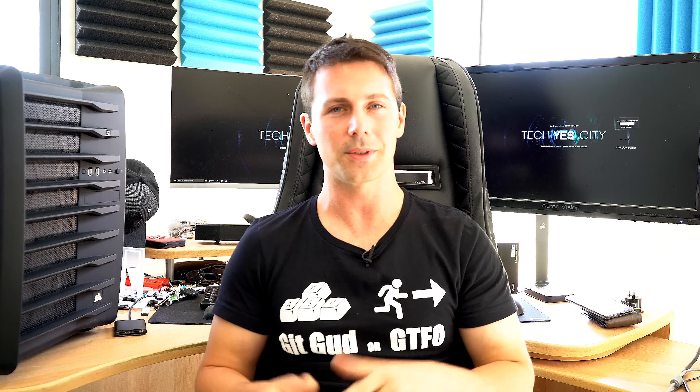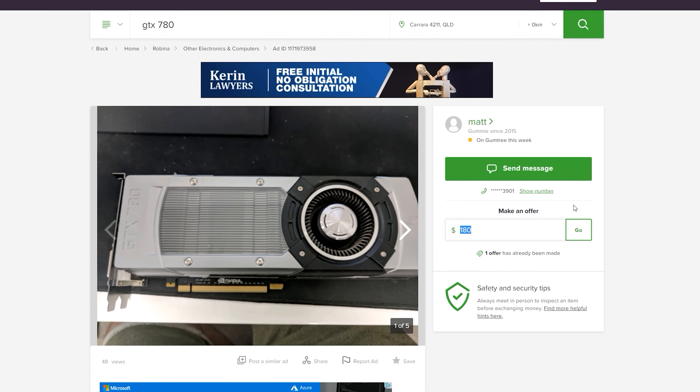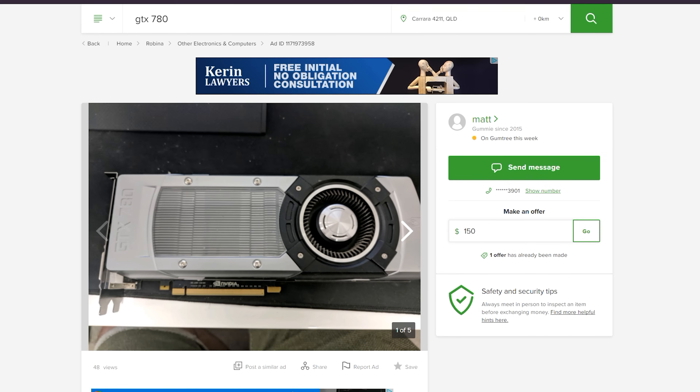If you're into price performance, here's another solution — especially around this channel, Tech Yes City, we love to look into used price performance where there is extremely good value for money. For instance, if I pull up Gumtree right nearby me, there is a GTX 780 which will be absolutely fine for 1080p gaming, and it performs very similarly to a GTX 1060 3GB model.